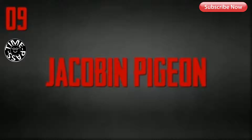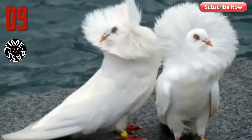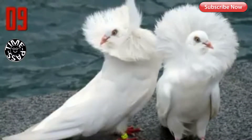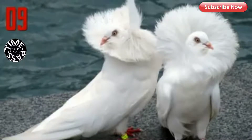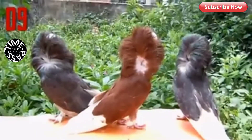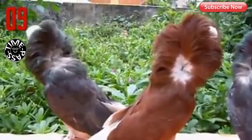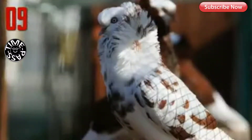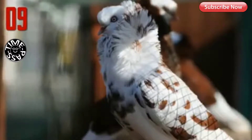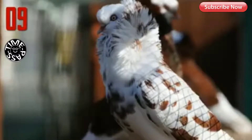Number 9: Jacobin Pigeon. The Jacobin is a medium-sized pigeon, quite slender and tall. It is characterized by a distinctive muff or cowl of feathers, which forms a rosette on both sides of the pigeon's head. This is made up of a mane at the back of the head, the hood over the top, and a cravat of two lines of feathers running down the front of the chest. There is currently a trend towards breeding Jacobins with longer necks, which then hold the hood off the shoulders, said to better display the hood.